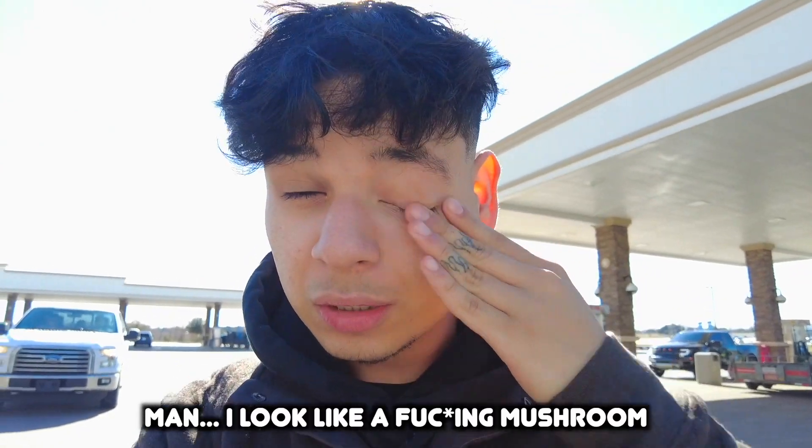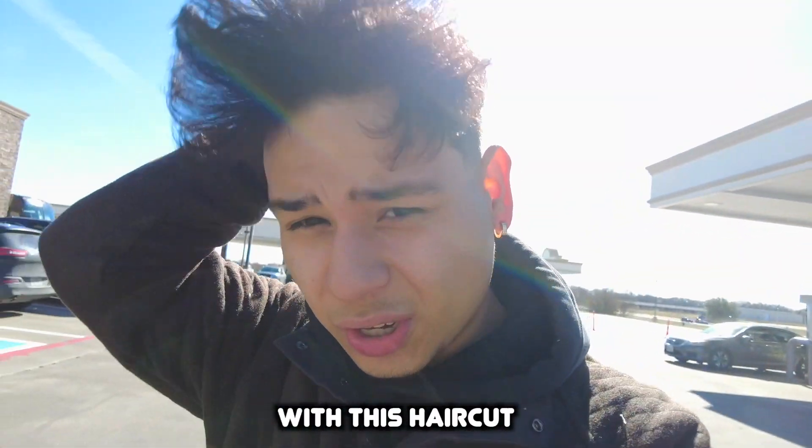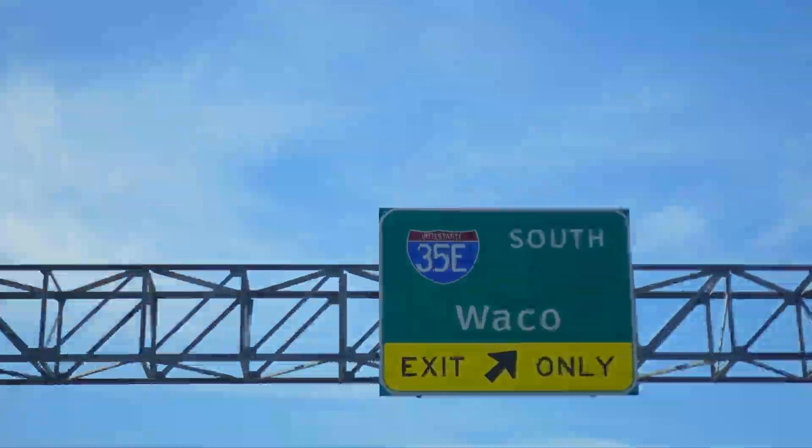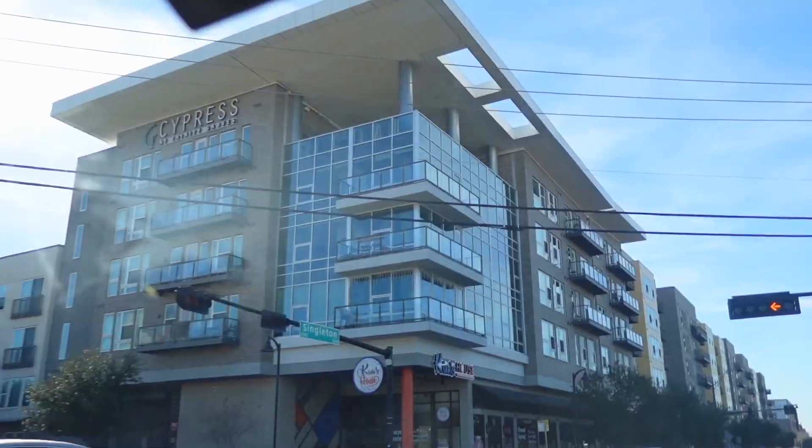I don't want to get there too late because I do want to tour apartments today. I look like a mushroom with this haircut. Okay guys, we just got here to Dallas — we're getting out of the car, we're here at the first apartment tour.